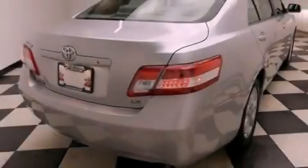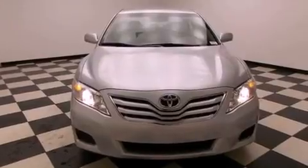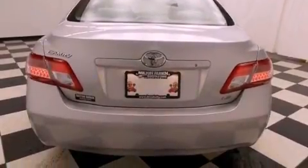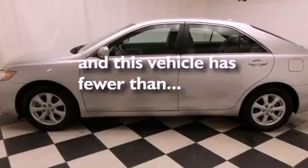Features include a low tire pressure indicator, a power driver's seat, cruise control, a CD player, a security system, fog lamps, traction control, an anti-lock braking system, air conditioning with automatic climate control, and this vehicle has less than 28,000 miles.